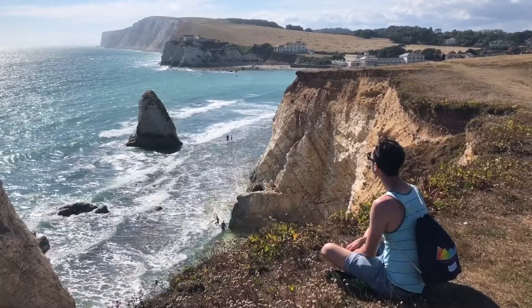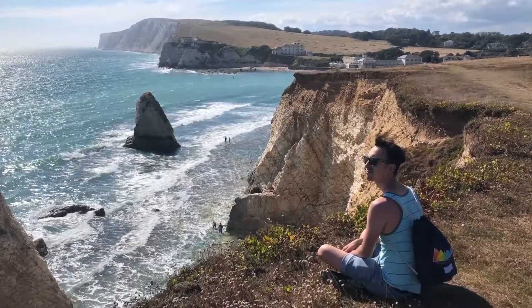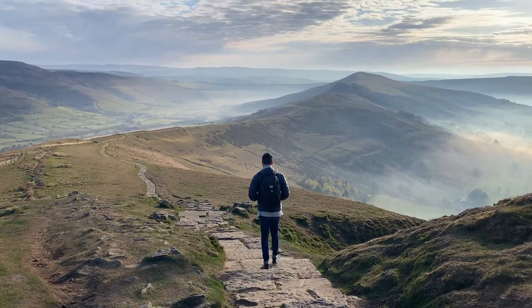Hi there, Luke here with another video. For those of you unfamiliar with our channel, my husband Tyler and I make weekly travel videos where we document our experiences since moving from North America to the UK.